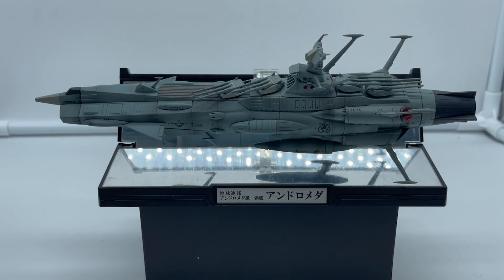Questa settimana continuiamo a parlare della serie Kikantaisen di Bandai, cioè una serie di piccole astronavi nate circa tre anni fa che annoverano nella loro line-up circa quattro uscite. Non sappiamo se Bandai abbia intenzione di continuare questa linea o se l'abbia abbandonata definitivamente. La scorsa settimana abbiamo visto la celebre corazzata spaziale Yamato, e questa settimana vediamo la corazzata spaziale Andromeda, orgoglio della federazione stellare.